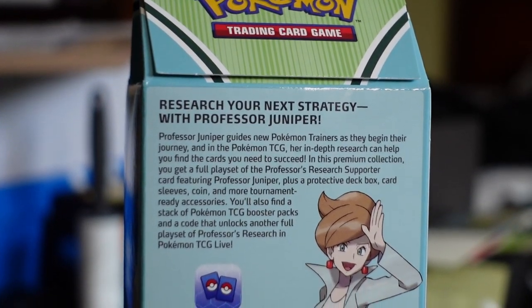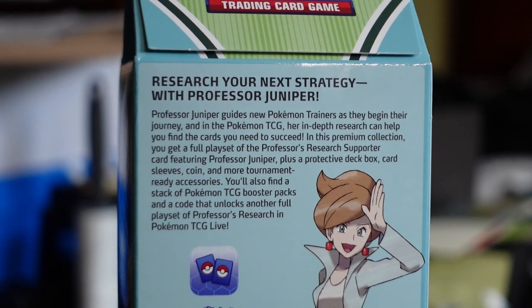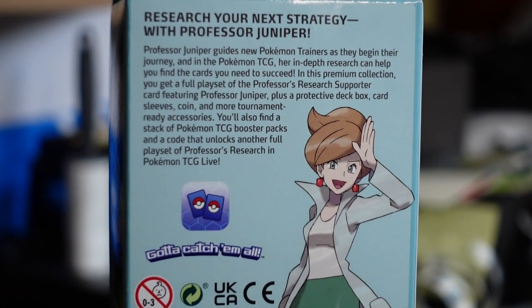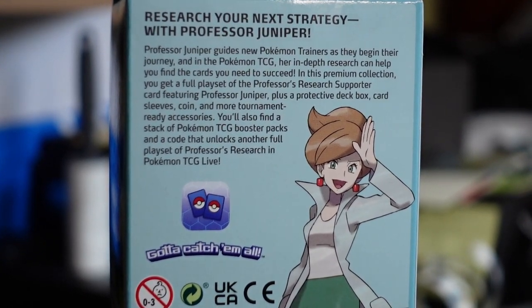It says here: 'Research your next strategy with Professor Juniper. Professor Juniper guides new Pokemon trainers as they begin their journey, and in the Pokemon TCG her in-depth research can help you find the cards you need to succeed.' In this premium collection you get a full playset of the Professor's Research supporter card featuring Professor Juniper, plus a protective deck box, card sleeves, coin, and more tournament-ready accessories, booster packs, and a code card. Professor's Research is one of the most playable cards in the TCG.